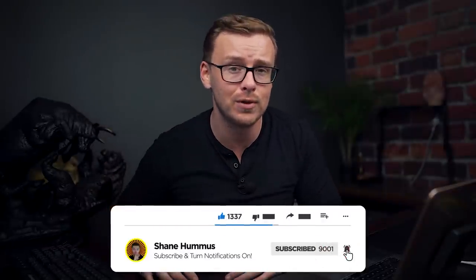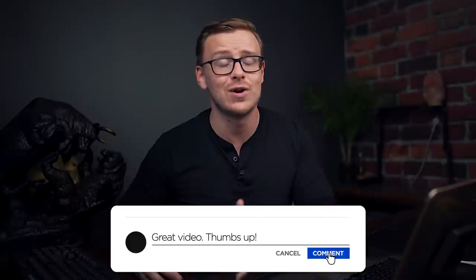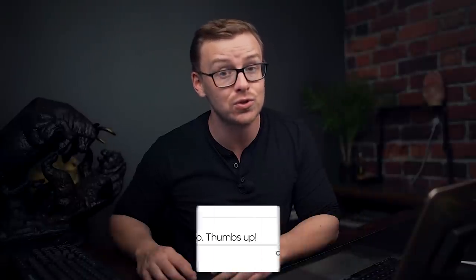Comment down below any thoughts, comments, or criticisms you have on the video, and I will see you next time.